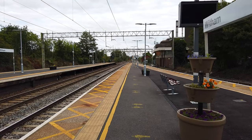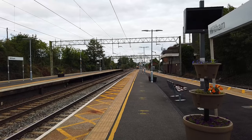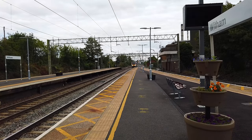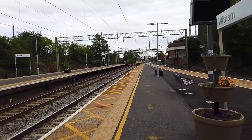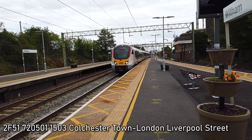Arriving now is going to be the 1500 Greater Anglia service running from Colchester Town to London Liverpool Street. I really hate these text-to-speech announcements, do you? 725.01 — top number is going to be leaving this one.